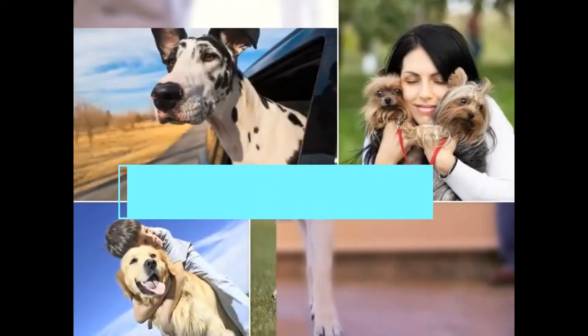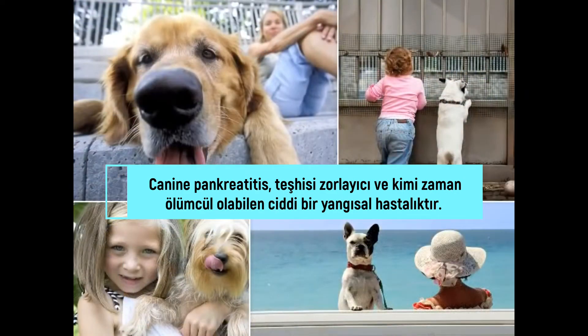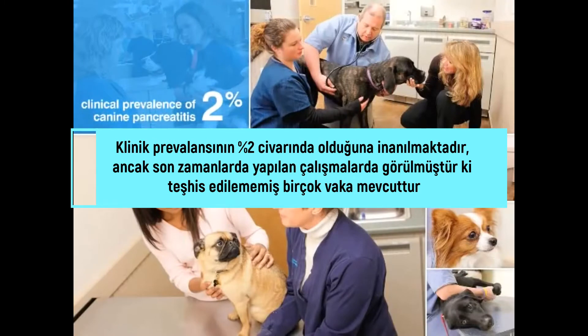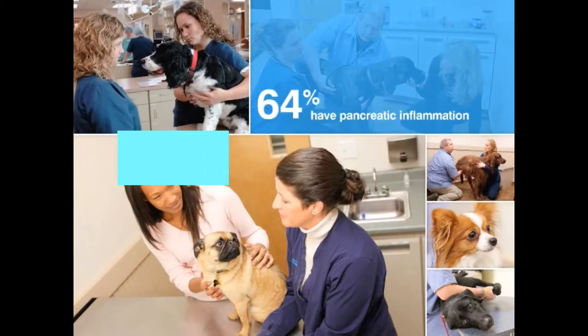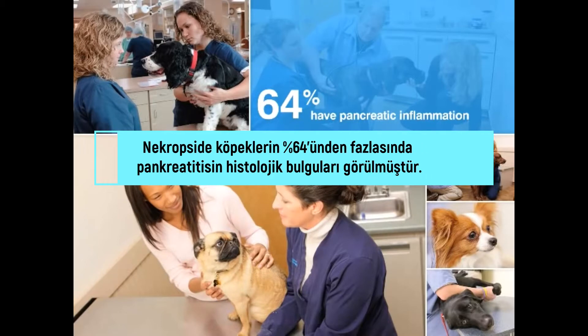Canine pancreatitis is a serious inflammatory disease that can be as deadly as it is difficult to diagnose. Clinical prevalence is believed to be about 2 percent. However, a recent study suggests many cases go undiagnosed, finding that more than 64 percent of dogs examined at necropsy have histologic evidence of pancreatic inflammation.